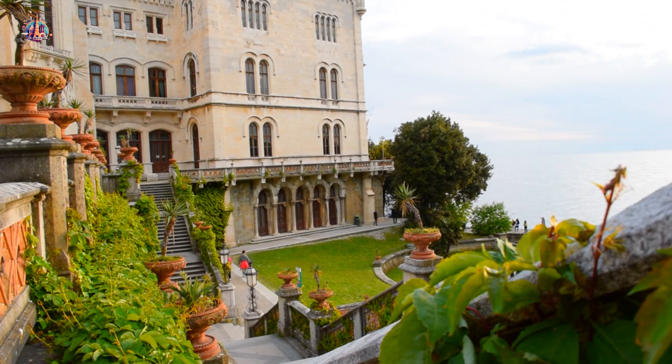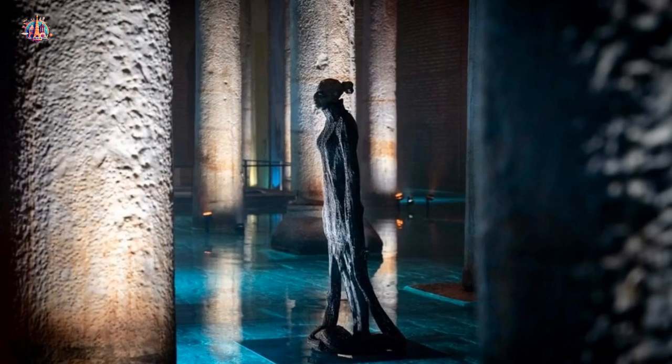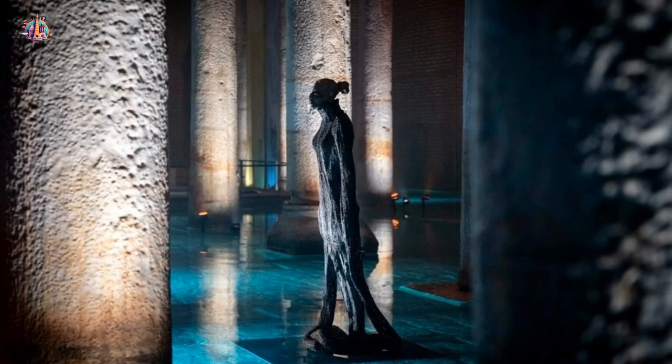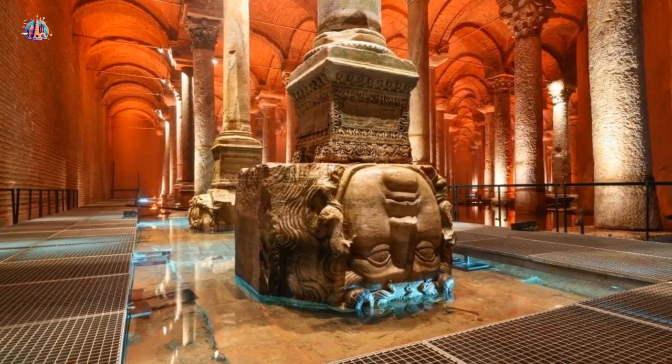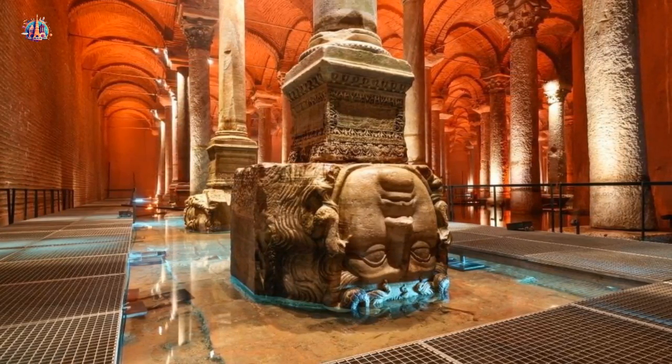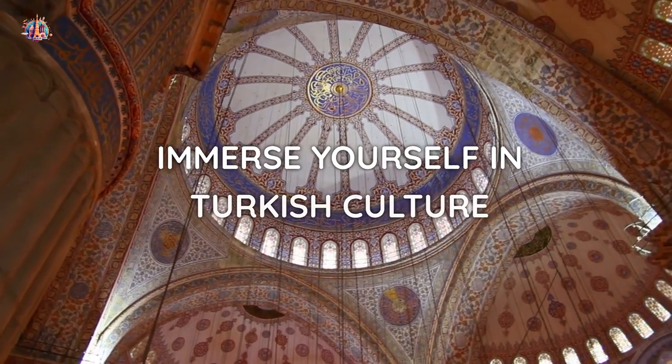Basilica Cistern — descend into the mysterious Basilica Cistern, an ancient underground water reservoir. Wander through its dimly lit corridors and be captivated by the Medusa heads and atmospheric ambiance. Marvel at the rows of ancient columns, the soft lighting, and the enchanting Medusa heads.